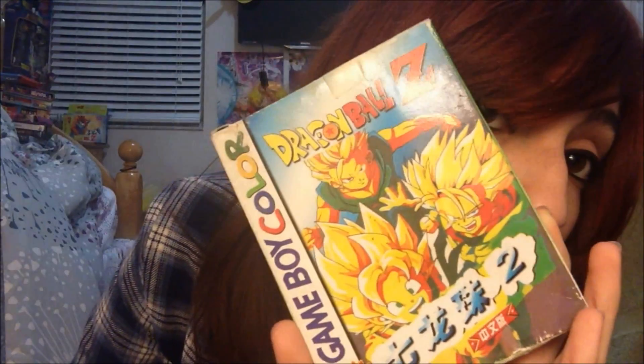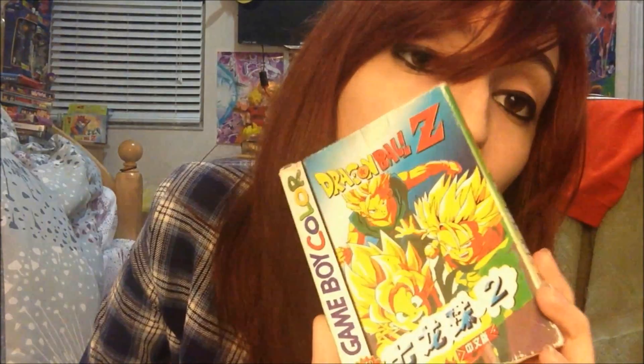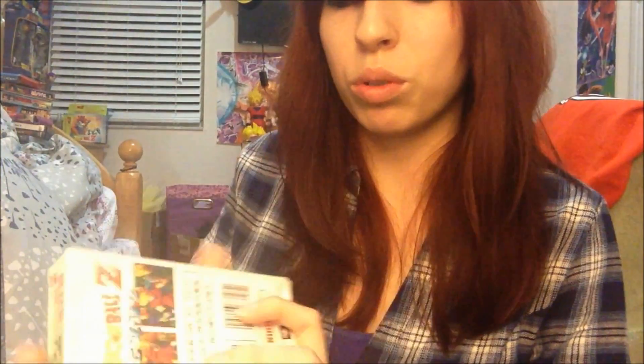Next game I got at Chinatown at one of the little dinky stores — it's a bootleg game. It just says Dragon Ball Z. It's a bootleg of one of the RPG games; I don't know which one. I don't know if you guys have seen this bootleg before — let me know what it's based off. I forgot. It's all in Japanese so I don't know what it says, but it's interesting.